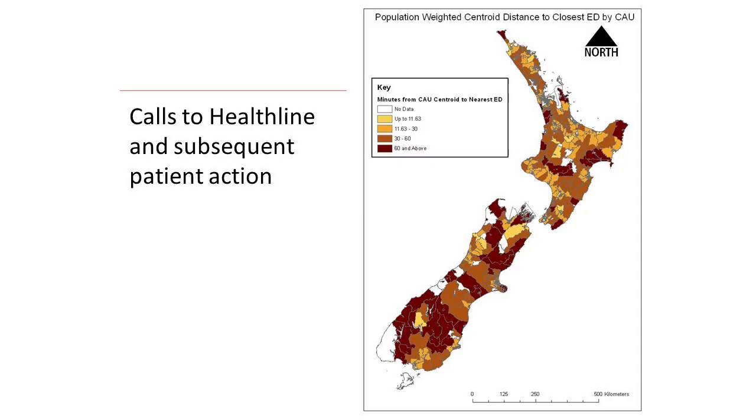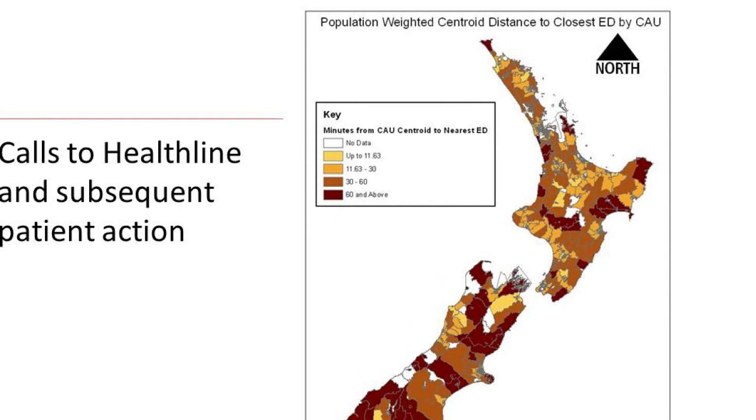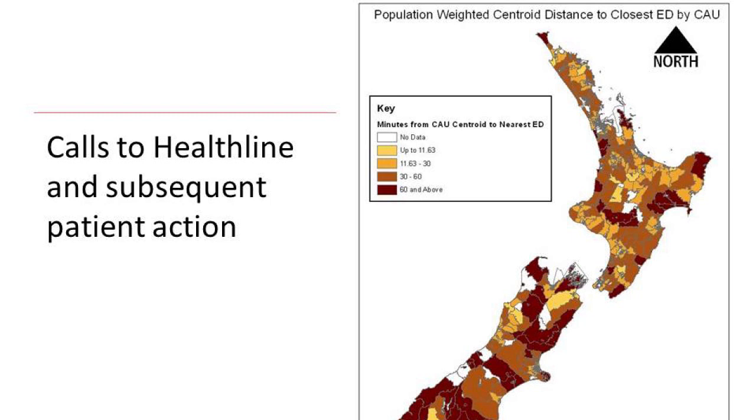The GeoHealth Lab was originally set up as a collaboration between the University and the Ministry of Health. We did a project where we had information about Healthline calls. We looked at the people who phoned Healthline and what they did afterwards. You can't directly link that to the same person turning up to hospital, so you base it on geography — where they live, their age, date of birth — and you can get to 99% sure it's the same person, but you have to map them geographically.